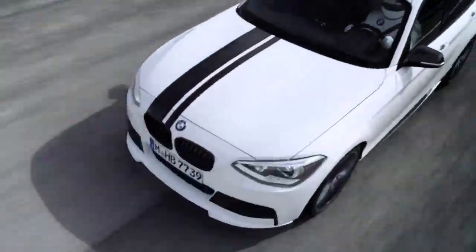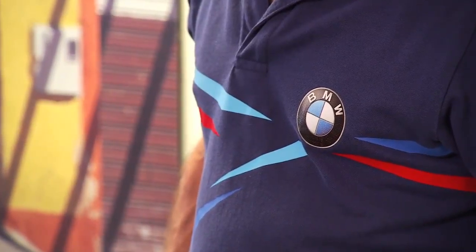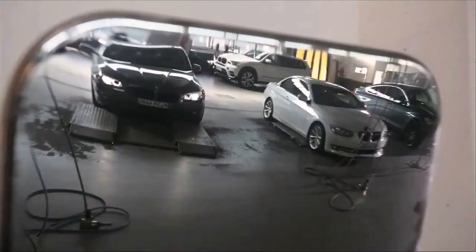BMW Seal & Protect uses special waxes and treatments to provide a long-lasting shield against environmental conditions and everyday use. The whole process takes just over two hours and is carried out here in the dealership by an approved BMW technician.